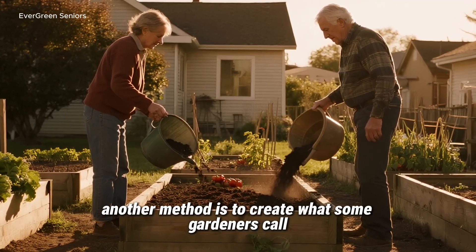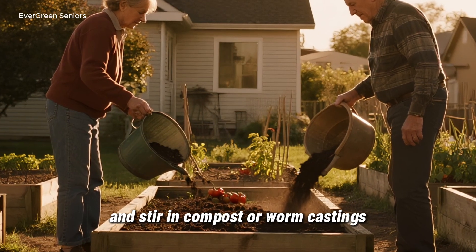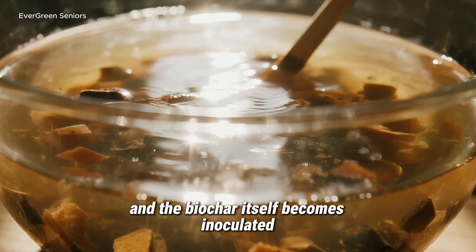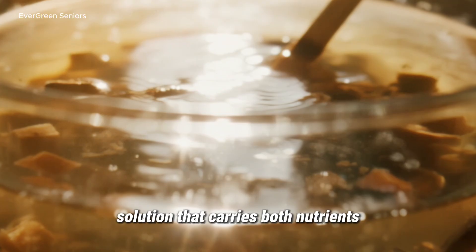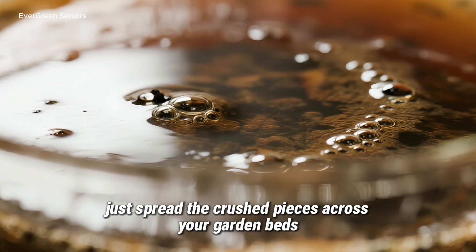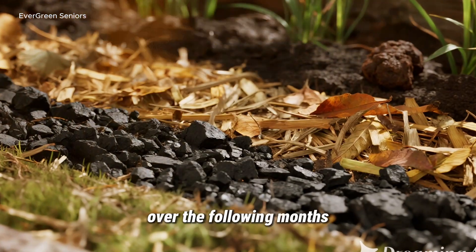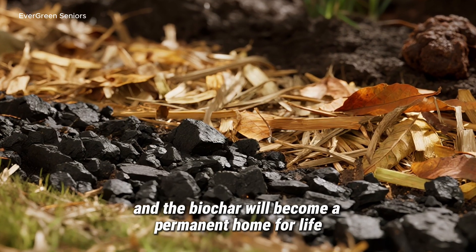Another method is to create what some gardeners call a biochar tea. Add a couple of pounds of biochar into a few gallons of water and stir in compost or worm castings. Let this mixture steep for about a week, giving it a stir each day. Over that time, the water becomes alive with microbial activity and the biochar itself becomes inoculated. When you dilute it further and pour it around your plants, you're introducing a solution that carries both nutrients and beneficial organisms straight into the soil. And if you prefer an even simpler approach, you can layer biochar directly into the soil — just spread the crushed pieces across your garden beds, then cover them with organic matter like grass clippings, shredded leaves, or manure. Over the following months, nature will do the rest: microbes will move in, fungi will connect, and the biochar will become a permanent home for life underground.